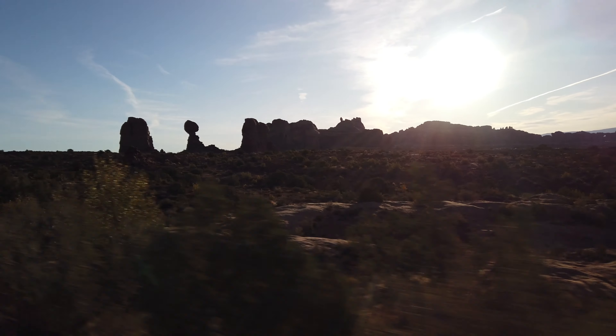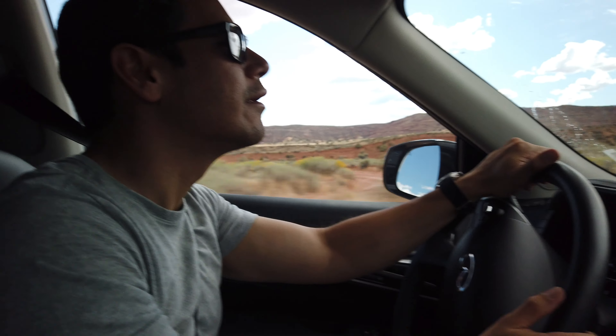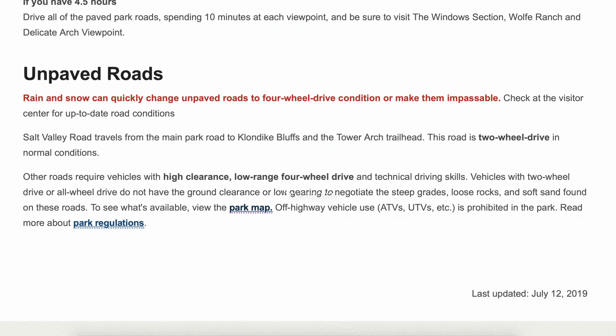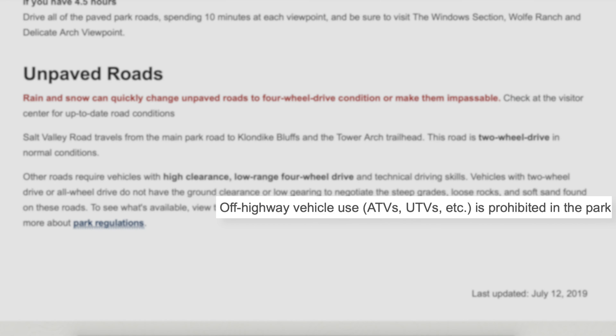In terms of transportation, you'll need to drive to get to most landmarks and trailheads in the park. Some national parks have a shuttle or bus system, but at Arches you'll need a vehicle to explore. While there are off-road trails in the park, we found them to be fairly rough. To get to some of the more interesting trails, you'll need a 4x4 vehicle with high clearance. We did see some jeeps that were damaged from the trail, so I personally wouldn't attempt these off-road trails unless you are an experienced driver with a specialized vehicle. Also, ATVs and UTVs are not allowed in the park.